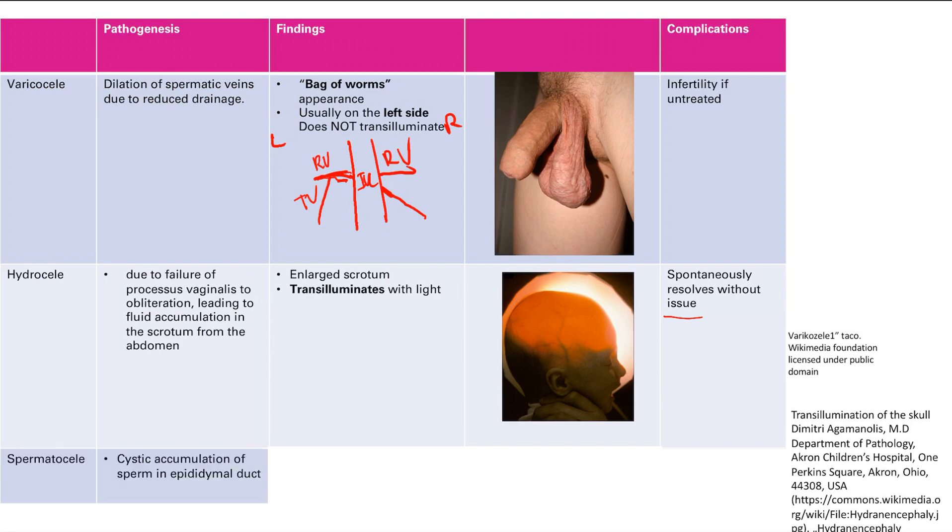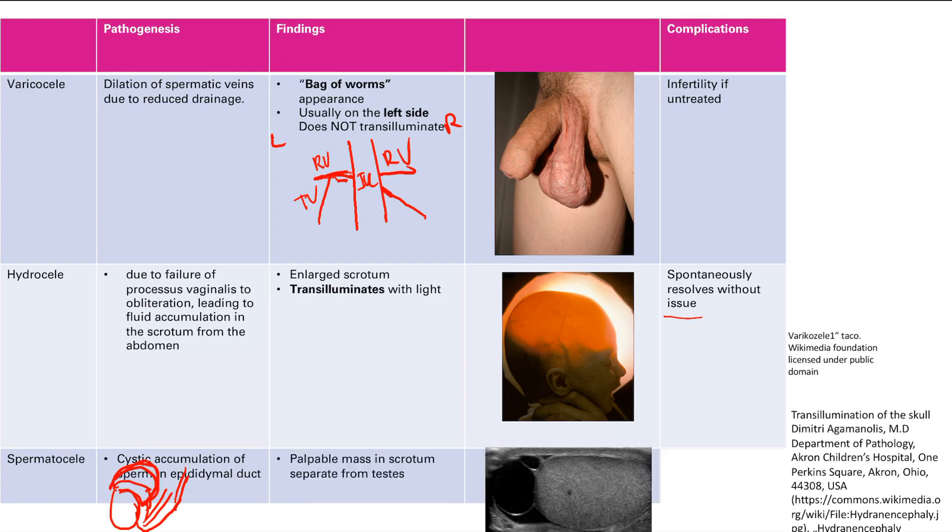Finally, a spermatocele is a cystic accumulation of sperm in the epididymal duct. The epididymis sits on top of the testes like a helmet. On exam you feel a palpable mass in the scrotum that is separate from the testes itself. On ultrasound you'll see that cystic dilation of the epididymis. There are no complications.